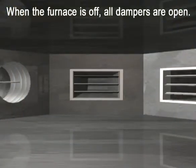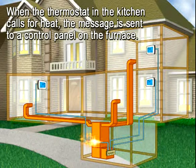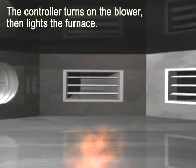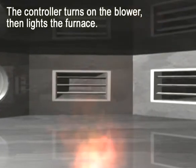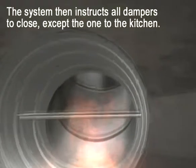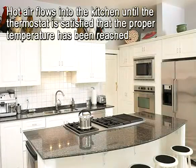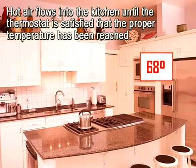When the furnace is off, all dampers are open. When the thermostat in the kitchen calls for heat, the electrical impulses from the thermostat travel down wires to a control panel near the furnace. The controller turns on the blower, then lights the burner. The system then instructs all dampers to close except the one to the kitchen. Hot air flows into the kitchen, and the temperature rises until the thermostat is satisfied that the proper temperature has been reached.